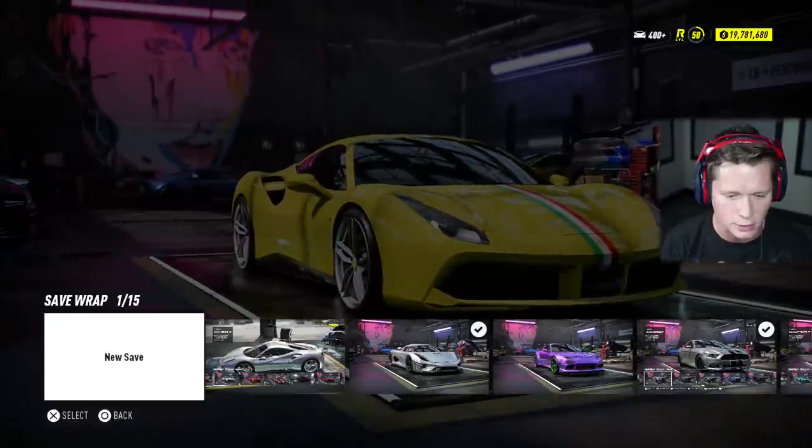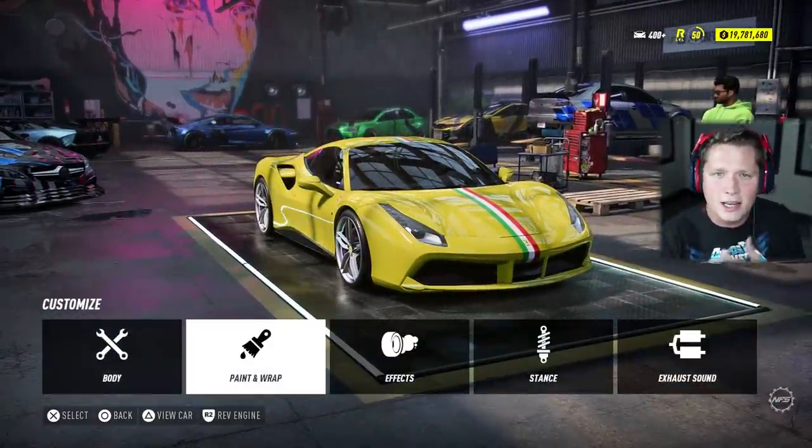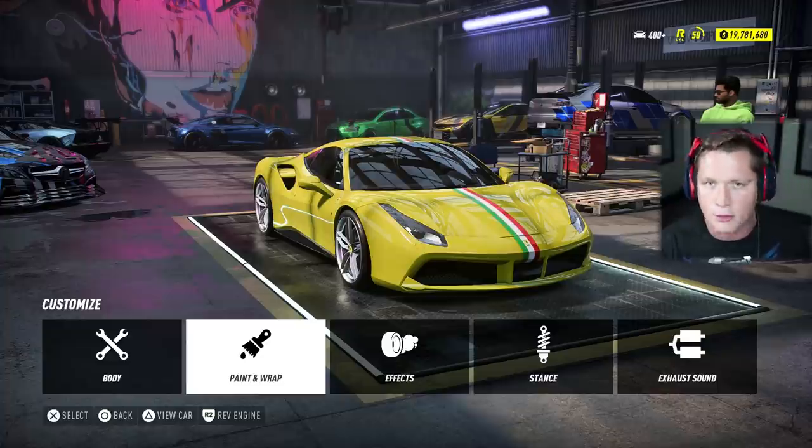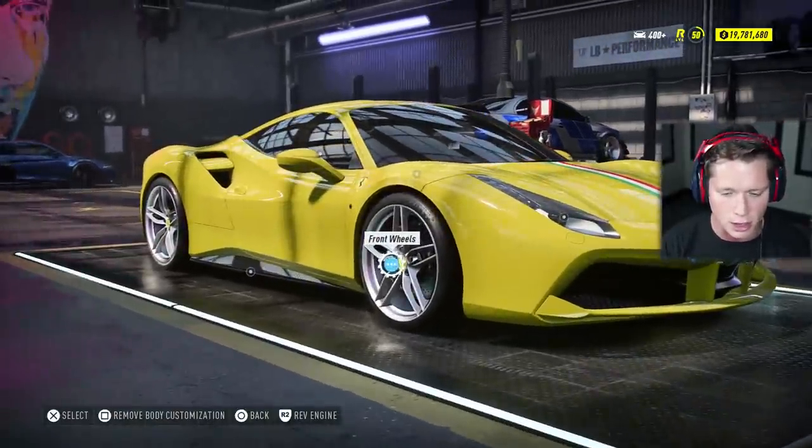We're going to go ahead and save our changes. This is our new Ferrari wrap. Like yellow — I know it's not unconventional for a Ferrari. Obviously it's not red, which is the most popular. Black is probably second. I've just always liked yellow Ferraris, so I think that's what we're going to go with here.